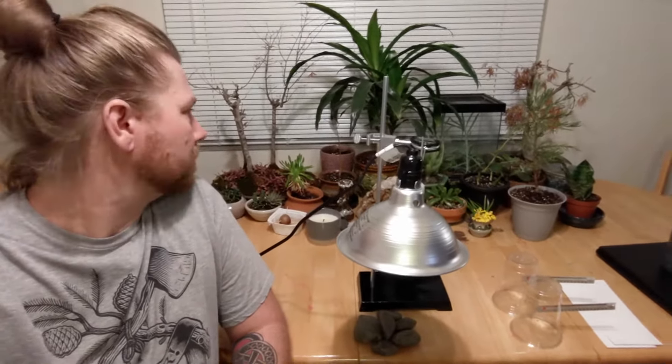Hey students, Mr. Wiggin here and I'm at my kitchen table which, as you can see, kind of looks more like a plant nursery than a kitchen table, but don't be distracted by that.